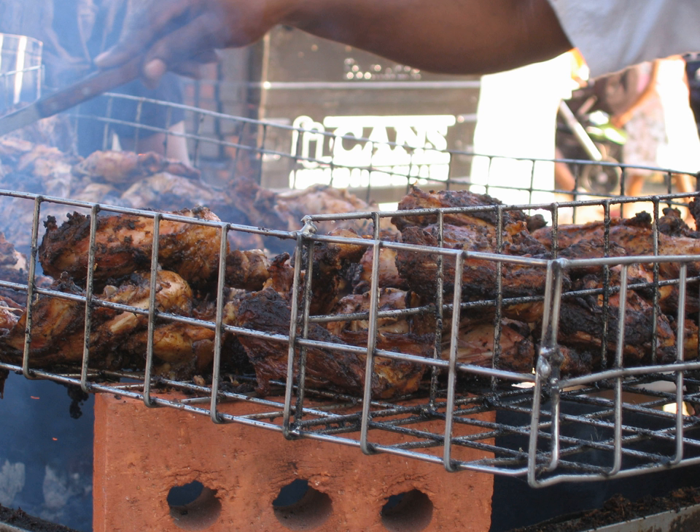Antigua is proud to claim their locally grown pineapples as one of the sweetest types to be found. The Antiguan pineapple is a very small fruit but often very juicy and sweet. You can see small pineapple crops throughout the island.